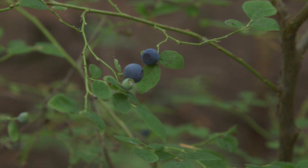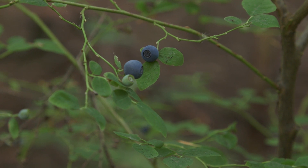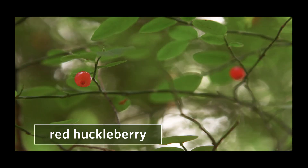Alaskan blueberry has fruit stalks enlarged just below the berry, while oval-leaved blueberry is not enlarged. Red huckleberry can also look similar, but it has smaller leaves and greener twigs with a less spreading branching pattern, plus bright red berries.